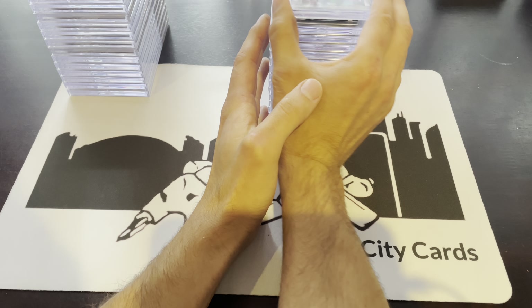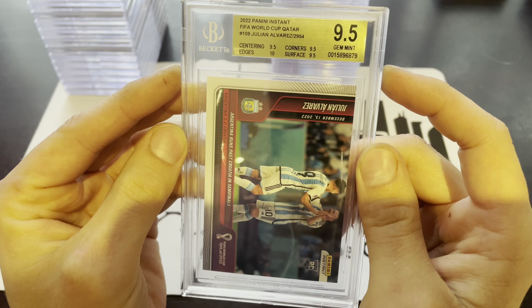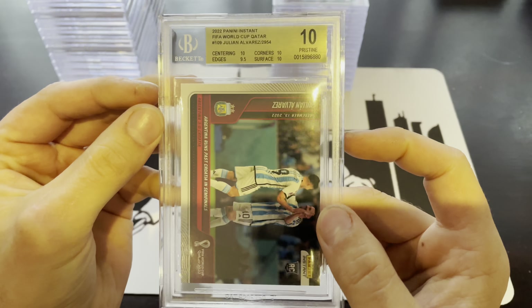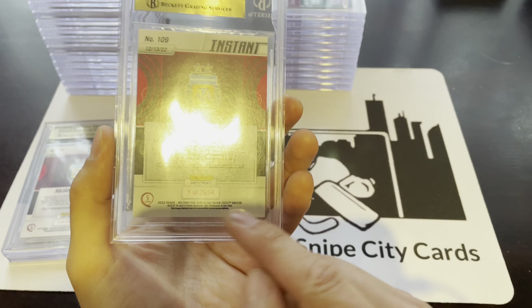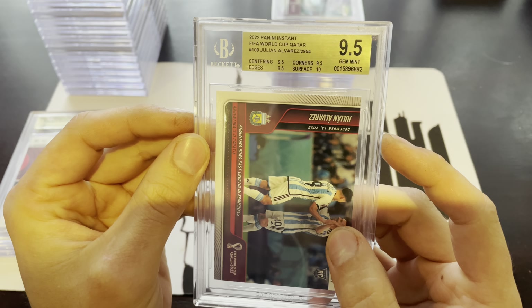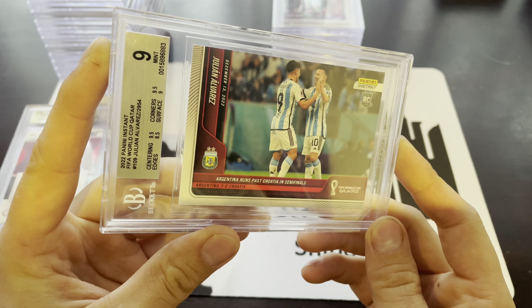Let's get into Peter's soccer cards now. First up, a 9.5 with a 10 on edges for Julian Alvarez. We've got another Alvarez — Pristine, only a 9.5 on the edges. We've got another Alvarez — 9.5 with a 10 on surface, and these are limited to only 29 or 54 produced each. Another one — 9.5 with a 10 on surface. Then one that's a 9 with an 8.5 on edges. Peter was pretty strict on all these ones, so that one's a bit of an outlier.